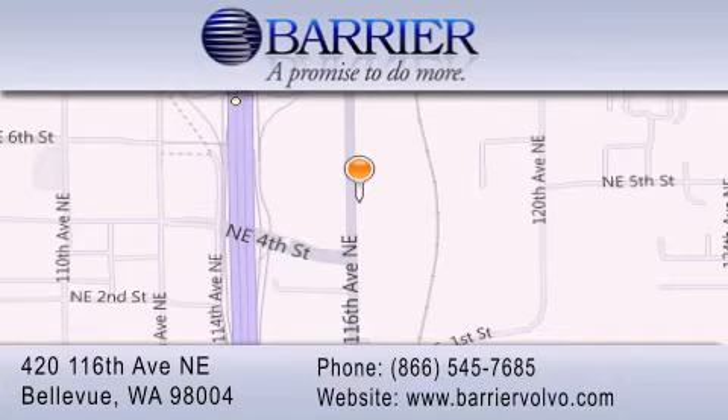which includes car washes for the length of ownership, loaners for service visits, and much more. For additional information, please visit our website, give us a call, or stop by our dealership. We are conveniently located in downtown Bellevue, just off I-405 at 420 116th Avenue NE. We look forward to serving you.